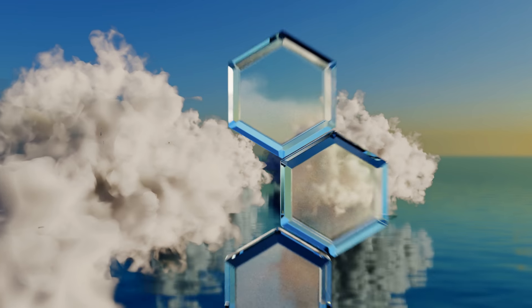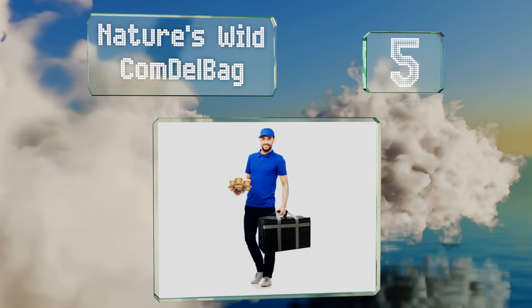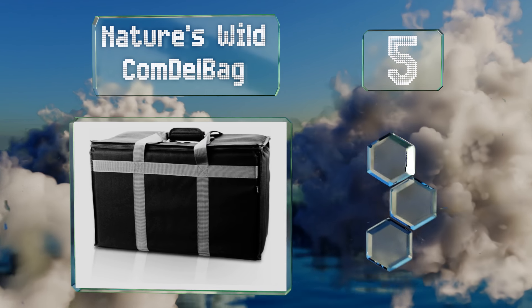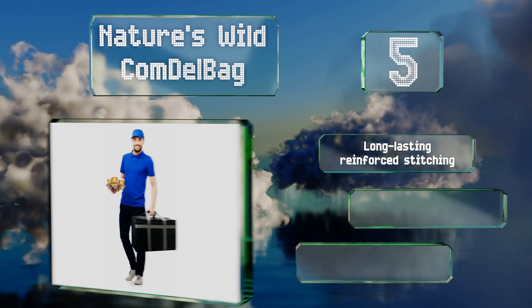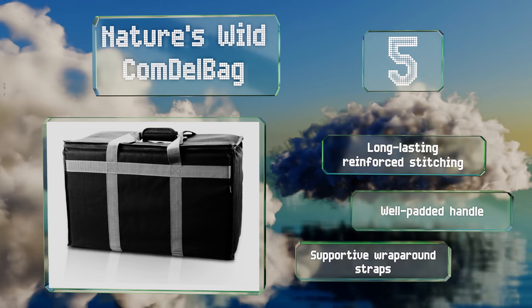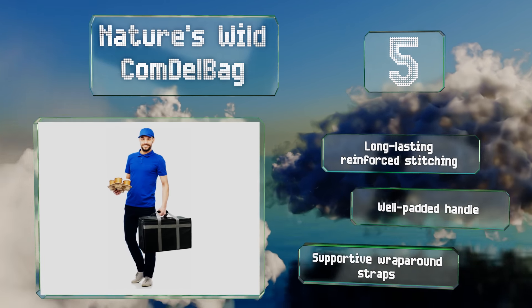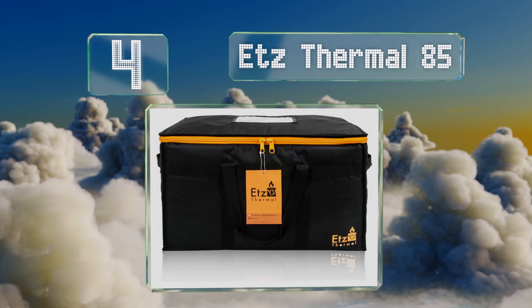Halfway up our list at number five, chefs and caterers want customers to enjoy their creations just as they would in their kitchen, and the Nature's Wild Comdell Bag can help with that. It can accommodate an eight-quart chafing tray complete with lid and handles, and is perfect for casseroles. It features long-lasting reinforced stitching, a well-padded handle, and supportive wrap-around straps.